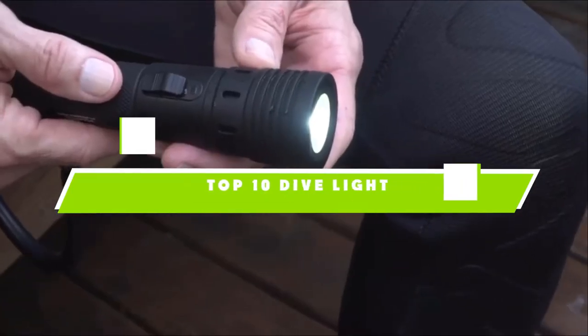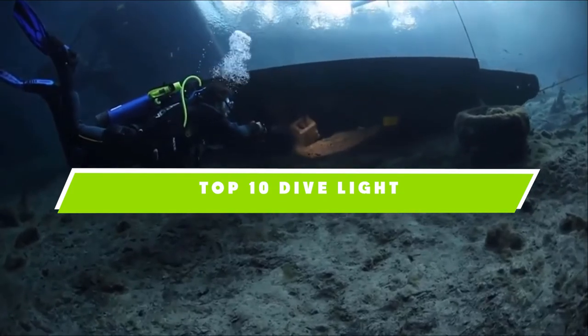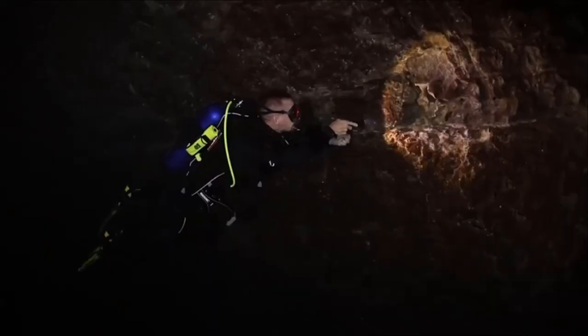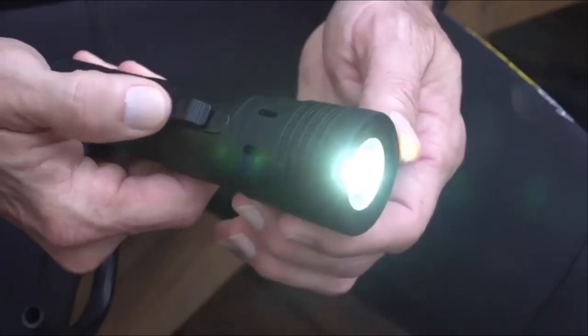If you're looking for the best dive light, here's a list you must see. We made this list based on our personal preference and sorted it based on their features, prices, quality, durability, and reputation of the manufacturers. We've included options for every type of customer. So let's get started.